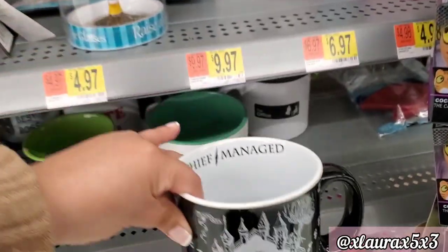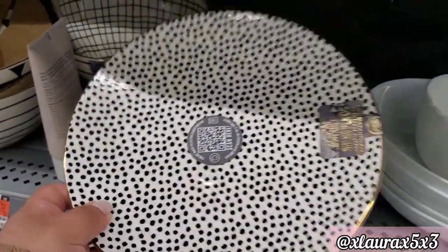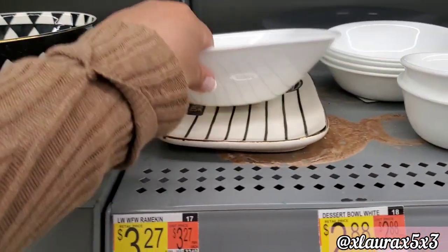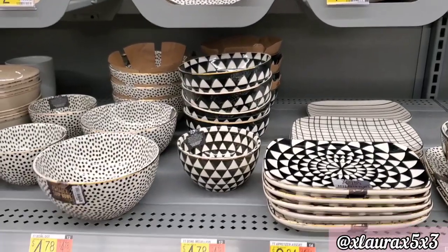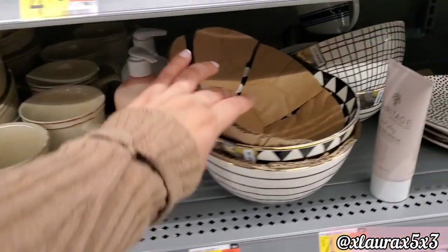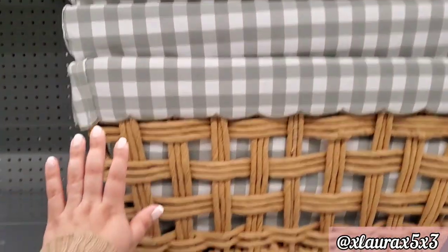I did find a new dinner set that Walmart added — look at it, guys, it's very sophisticated. It has different patterns and a gold trimming. They have bowls and square plates. Look at this one with the stripes. I filmed this when I got back from New York — apparently not all Walmarts will have this collection — so I did want to show you. They also added that one there, and they do have the dinner plates. Everything is under five dollars.